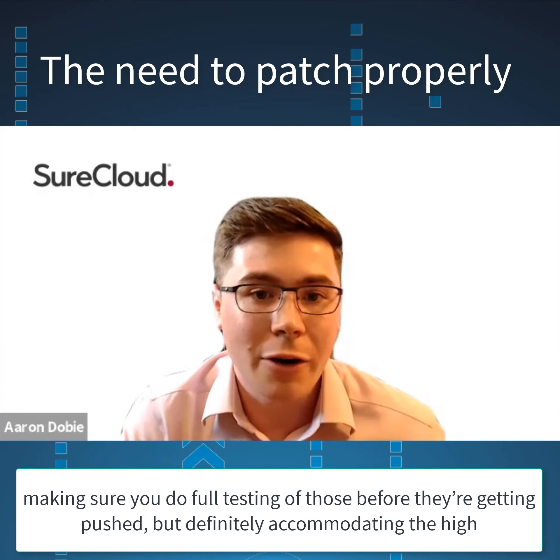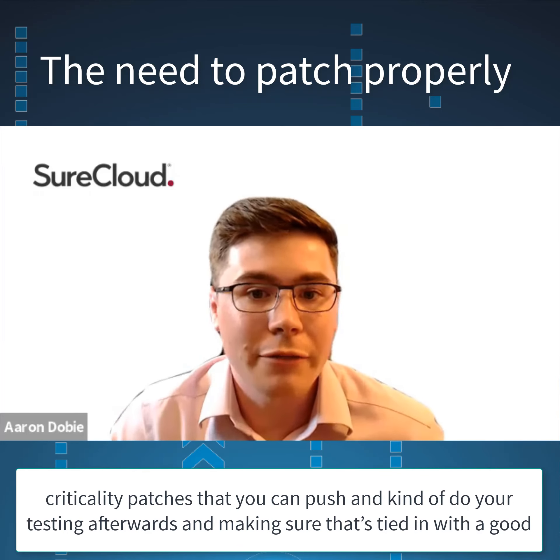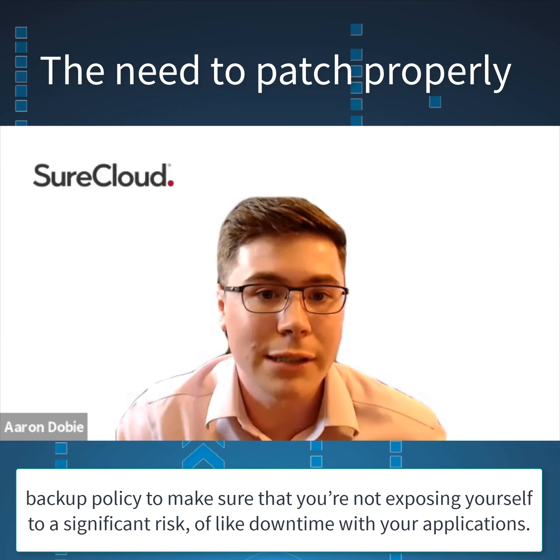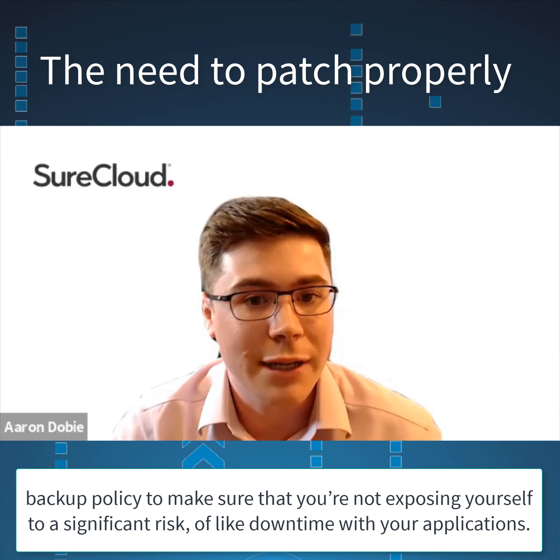But definitely accommodating the high criticality patches that you can push and do your testing afterwards, and making sure that's tied in with a good backup policy to make sure that you're not exposing yourself to a significant risk of downtime with your applications.